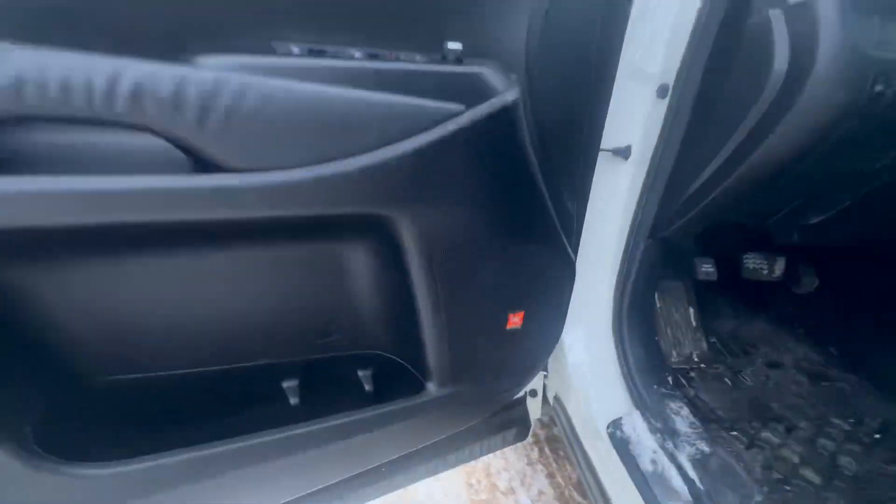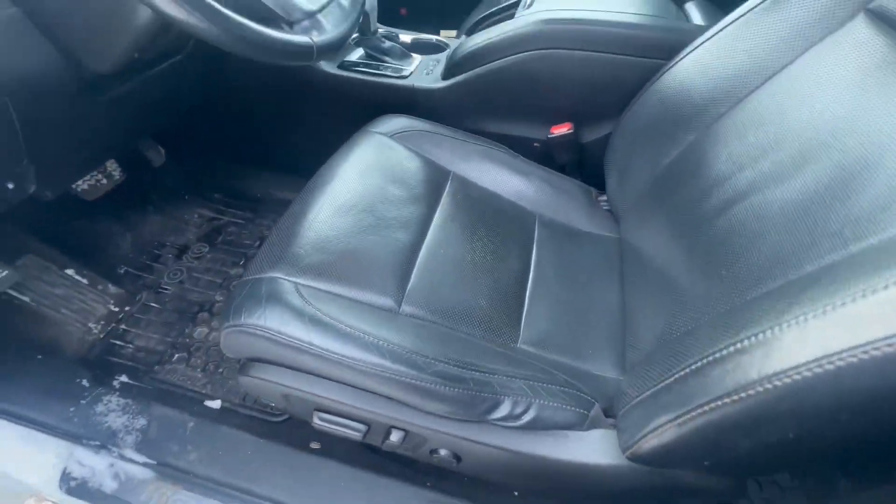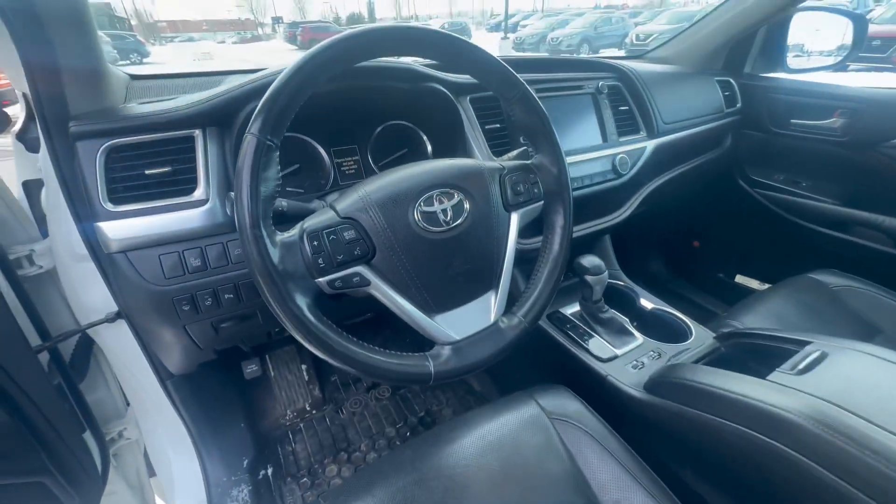You can see that it has heated seats also. Nice entertainment system back there. Very spacious.